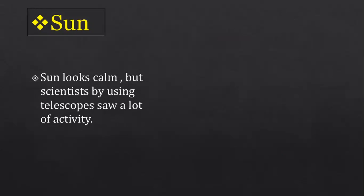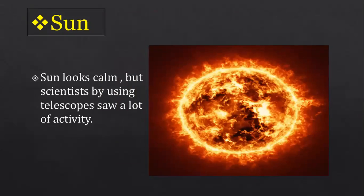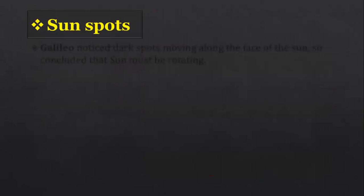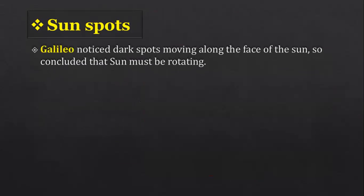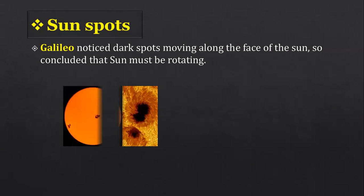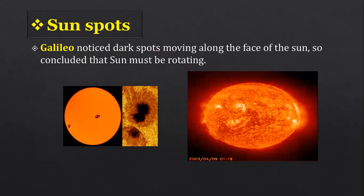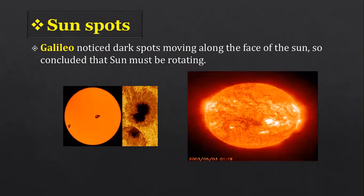Scientists using telescopes discovered that the sun is very active. They discovered something called sunspots. Galileo was the first scientist to use a telescope to study space, and he noticed dark spots moving along the face of the sun. This indicates that the sun must be rotating.